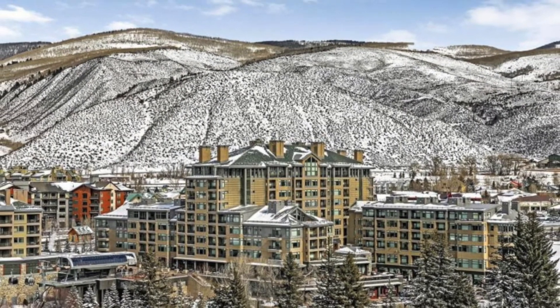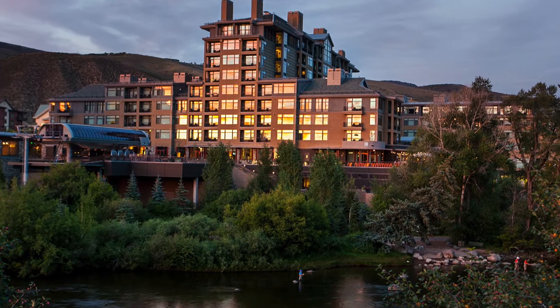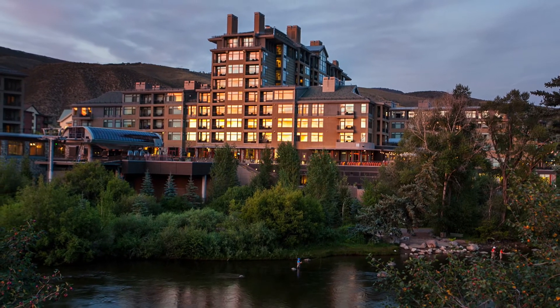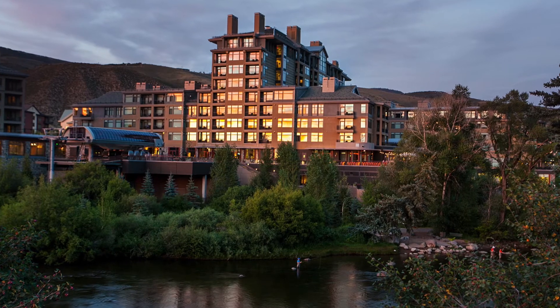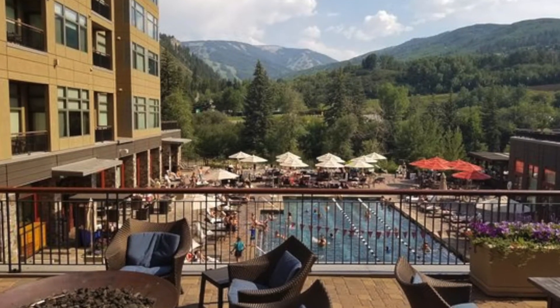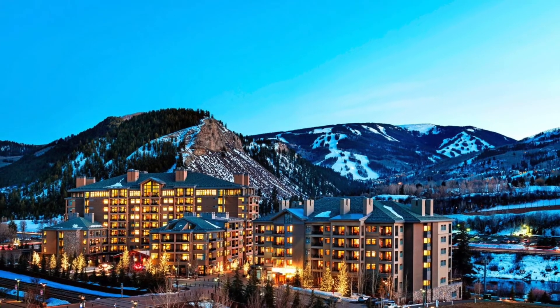In addition, this lobby level unit has 12-foot ceilings versus the typical 9-foot ceilings on the other floors. The only reason to take an elevator is to enjoy the sanctuary of the gorgeous spa, large fully-equipped fitness and spa area, the scenic outdoor area with saline pool and hot tubs, or complimentary underground parking.